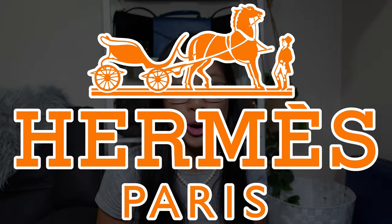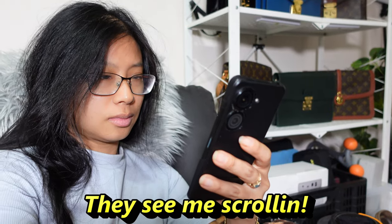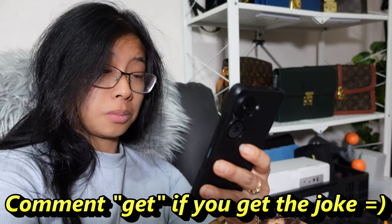Move over Birkin and Kelly because I've got six gorgeous Hermès bags to show you that nobody talks about. I've spent hours scrolling through pre-loved websites so that you don't have to, and I'm really excited to show you these gorgeous Hermès bags because they're worth talking about. So get ready for some eye candy.